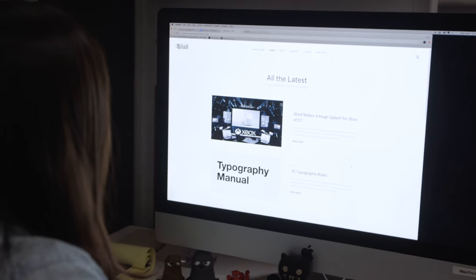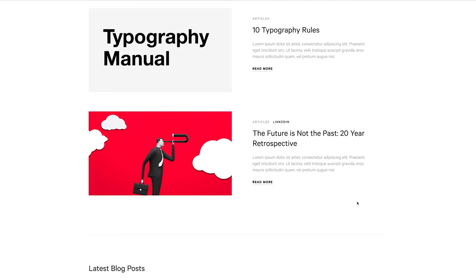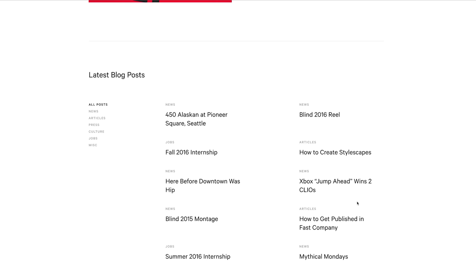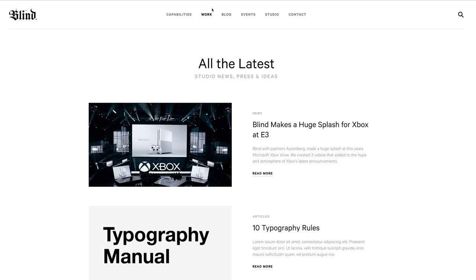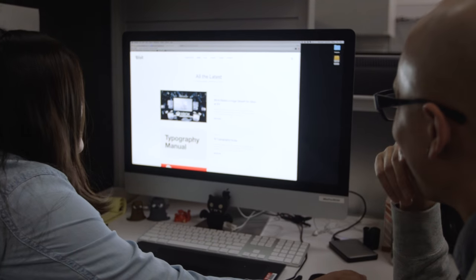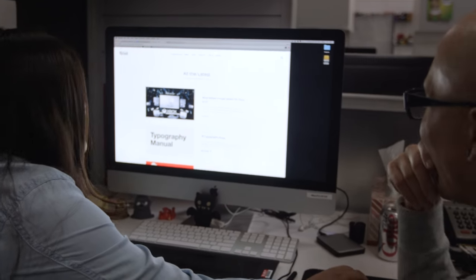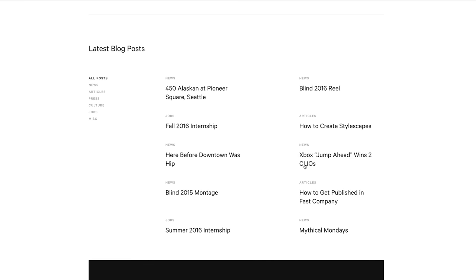This would be the blog index page. We've got some featured articles up here that load in as you scroll. Why does it say 'work' on the blog index page? I think that's just oversight. Blog should be highlighted — see how nothing escapes my eye. What kind of B-level work is this? So this one is working pretty well.